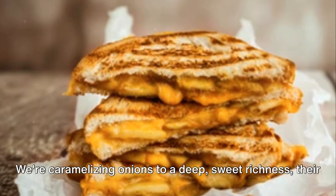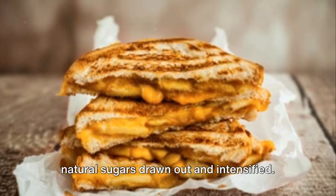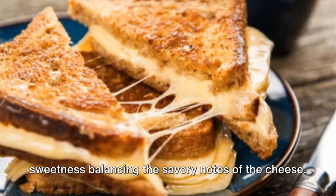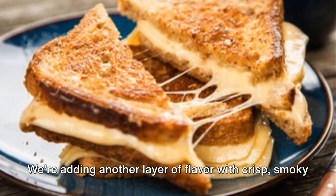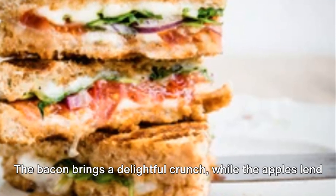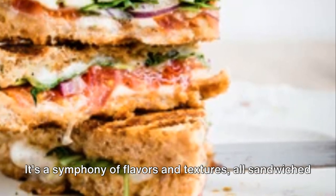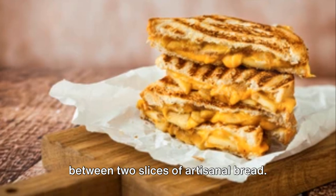Now on to the fillings. We're caramelizing onions to a deep sweet richness, their natural sugars drawn out and intensified. These caramelized onions add a layer of complexity, their sweetness balancing the savory notes of the cheese. We're also adding another layer of flavor with crisp smoky bacon and thinly sliced apples. The bacon brings a delightful crunch, while the apples lend a refreshing crispness to each bite. It's a symphony of flavors and textures, all sandwiched between two slices of artisanal bread.